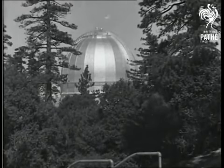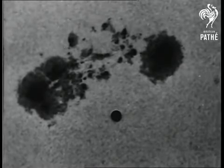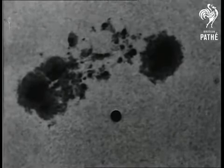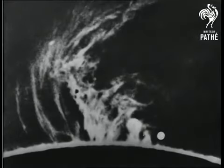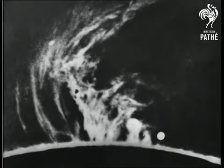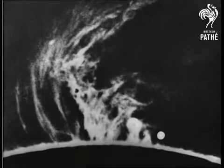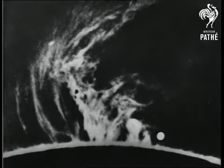Let us see what sunspots look like — those curious phenomena about which we hear and read so much. The round object illustrates the comparative size of the earth. This is a spectroscopic photograph of a solar prominence, which is an immense flame-like protuberance that frequently dashes out of the surface above the sunspots to a height of 150,000 miles. They might be likened to cyclones of flame.